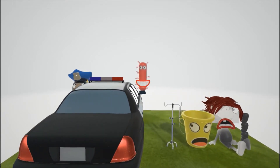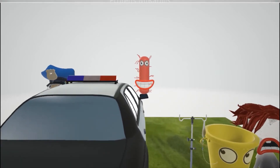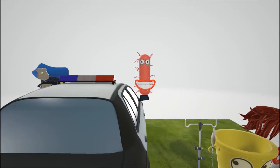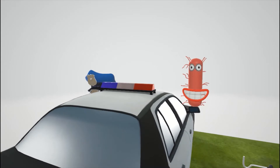There's our scene on Proteus mirabilis, the bacteria, represented by this guy over here on top of the police's side view mirror. It's a little bit of a stretch — Proteus mirabilis for 'police's mirror' — and there's a policeman over there who's all upset about that.